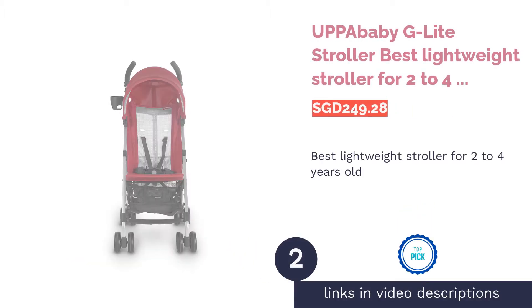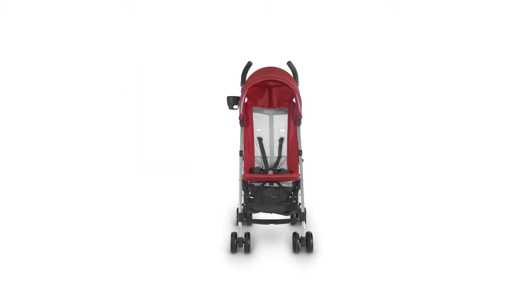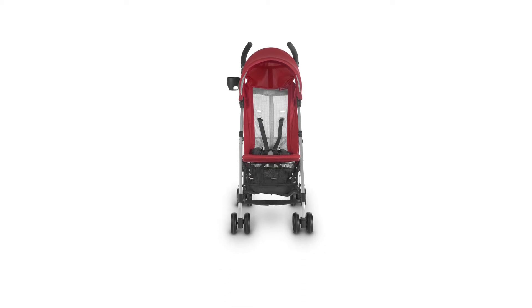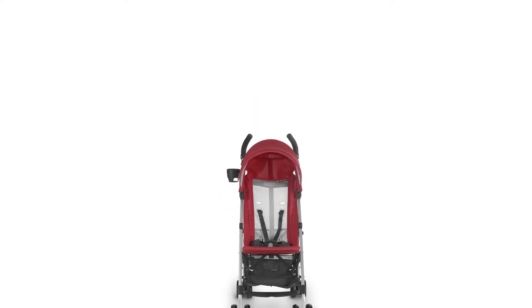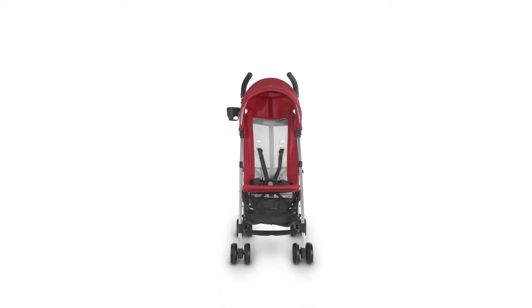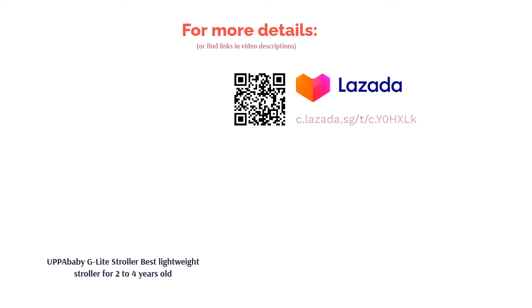The second product is the UPPAbaby G-Lite Stroller, the best lightweight stroller for 2 to 4 year olds. The UPPAbaby G-Lite Stroller is designed with a roomy mesh seat that can support up to 25 kilograms (55 pounds) to hold your child comfortably through their toddler years. This durable stroller comes with a convenient shoulder strap and can be quickly folded for you to carry around with minimum fuss. The stroller also includes an adjustable five-point harness to ensure your baby's safety at all times.